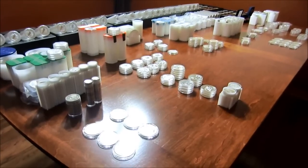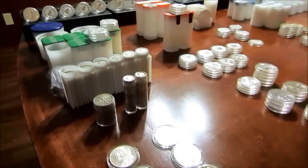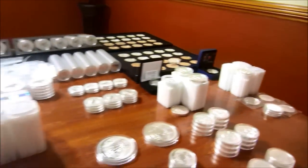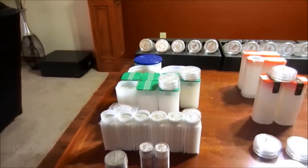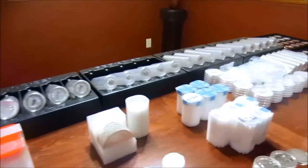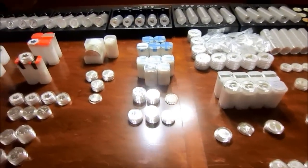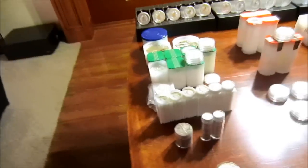All right everybody, here we go — the fourth and final part of my full stack. I'll give you a quick overview of all the coins and rounds I picked up over the last two and a half years. You are looking at approximately 2013 ounces — some of this stuff is fractional so it's like 2013.15 or something like that. Let's get right to it; we've got a lot to go over. We'll start off here in the United States.